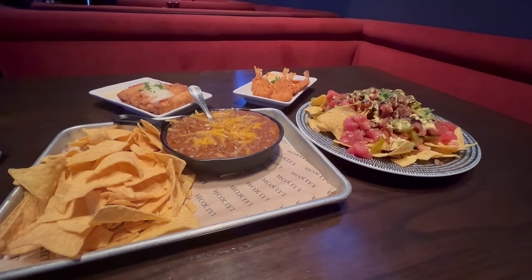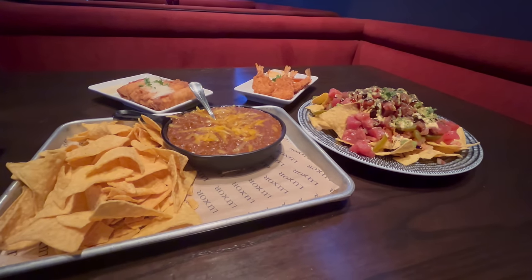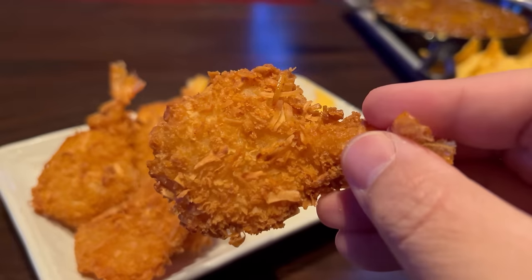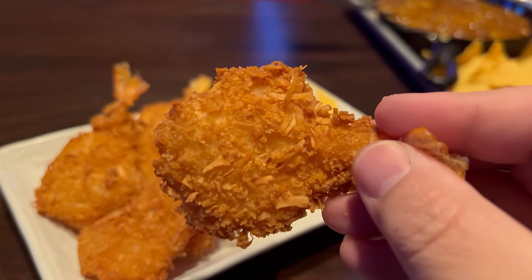Welcome back everyone. My appetizers just got here and this is looking great. I got an order of their tuna poke nachos, pepperoni pizza bites, coconut shrimp, and Texas style no bean chili. This is all looking really tasty. First up, I want to try the coconut shrimp. You can actually see the bits of coconut in the breading, and it feels ultra crispy in my hands.